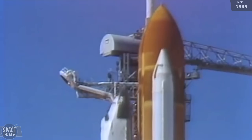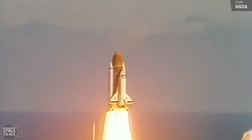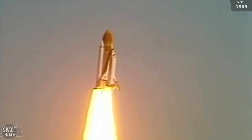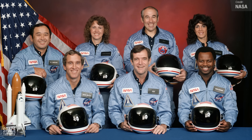The 28th of January 1986 was the day that the Space Shuttle Challenger launched on its final flight. It broke apart 73 seconds after launch, killing all seven crew members: Francis R. Scobie, Michael J. Smith, Ronald McNair, Ellison Onizuka, Judith Resnick, Gregory Jarvis, and Christa McAuliffe.